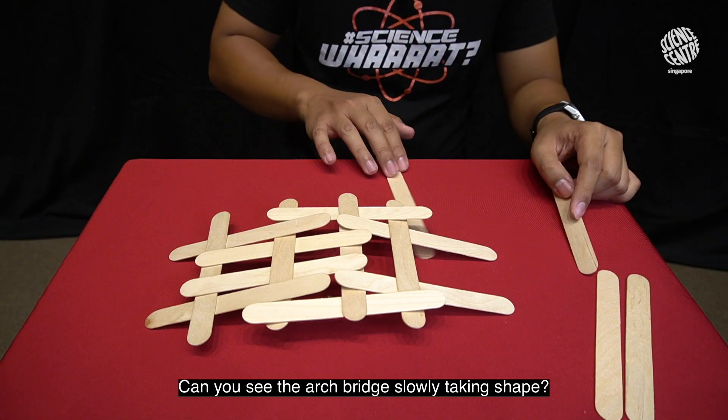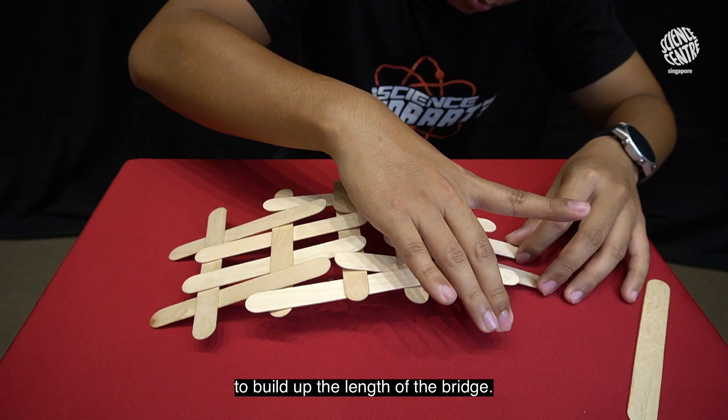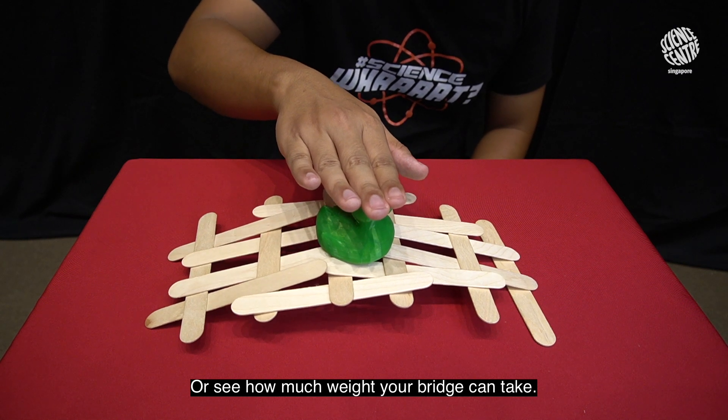Can you see the arch bridge slowly taking shape? You can continue with the same arrangement to build up the length of the bridge. Try building the longest bridge that you can, or see how much weight your bridge can take!